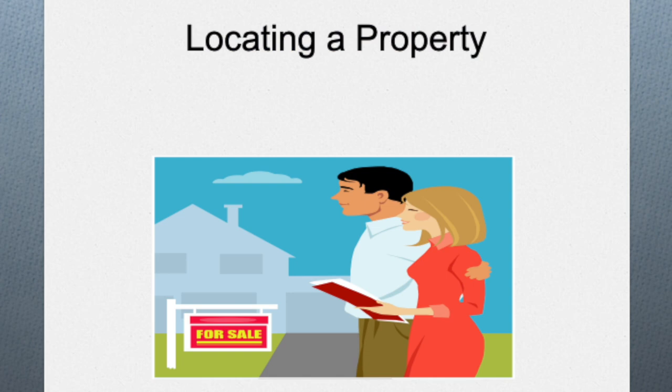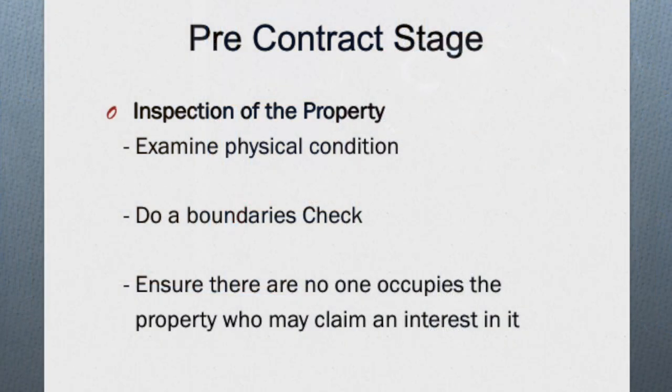The first step in the journey towards obtaining a mortgage is usually finding or locating a property that you are interested in purchasing. Once you've found that property, there are a few things I would advise that you do before you commit to purchasing. The first thing involves the actual physical inspection of the property. Buying a property is an investment and you want to ensure that the property you are investing in is in good condition.